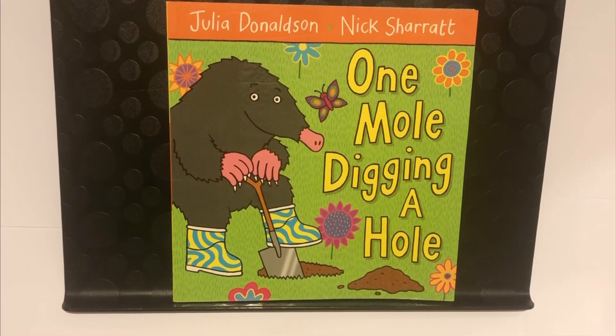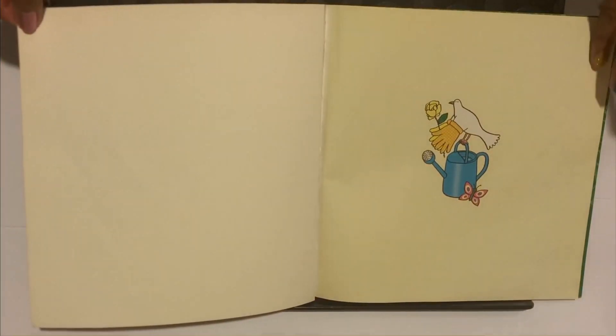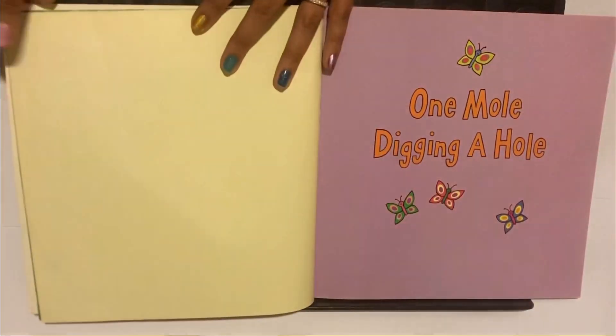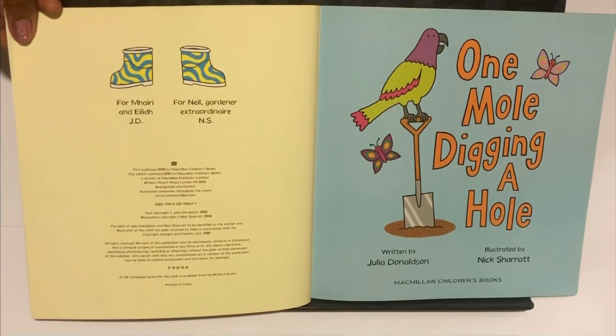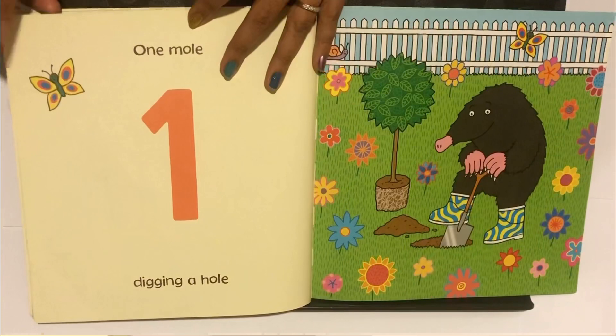Hello everyone and welcome back to Rainbow Reads by Roxy. Today's book is One Mole Digging a Hole, written by Julia Donaldson and illustrated by Nick Charrette.